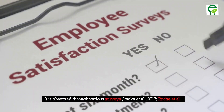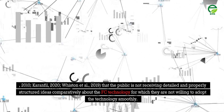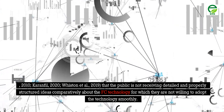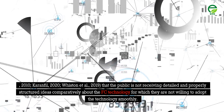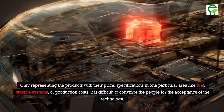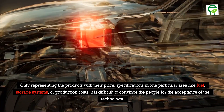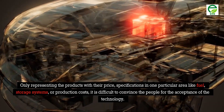It is observed through various surveys (Itauka et al., 2017; Roche et al., 2010; Karen Phil, 2020; Wiston et al., 2019) that the public is not receiving detailed and properly structured information about FC technology, for which they are not willing to adopt it smoothly. Only representing the products with their price, specifications in one particular area like fuel, storage systems, or production costs makes it difficult to convince people to accept the technology.